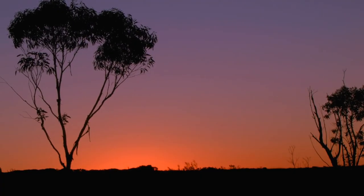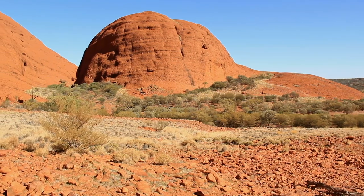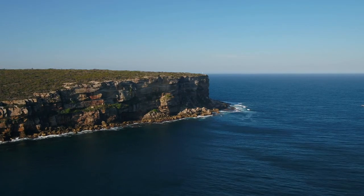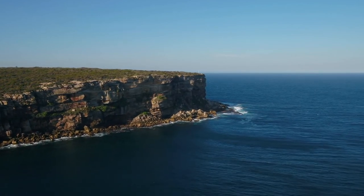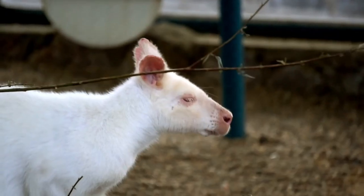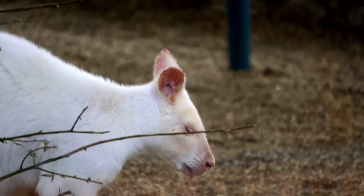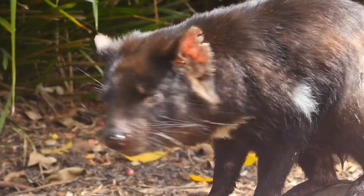G'day! Today's top 5 comes from the land down under, Australia. Being surrounded by water and pretty far from anything, Australia's home to some fascinating and outright weird mammals that can't be found anywhere else on Earth. So let's get crackin'. Here's Australia's top 5 mammals.